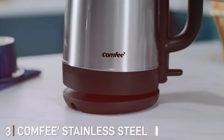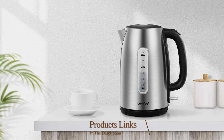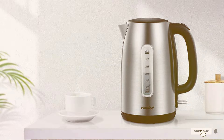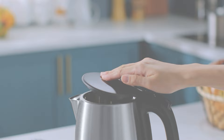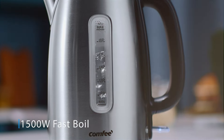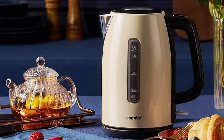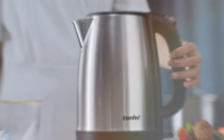Number 3. Introducing the CMFEE Stainless Steel Electric Kettle, a blend of style, performance, and durability to elevate your daily brewing experience. Crafted with precision engineering and a sleek stainless steel design, this kettle seamlessly complements any kitchen aesthetic while delivering unparalleled functionality. Boasting a powerful heating element, it rapidly brings water to a boil, ensuring your favorite beverages are ready in no time. Whether it's morning tea, afternoon coffee, or instant meals, this kettle delivers consistent performance with every use.